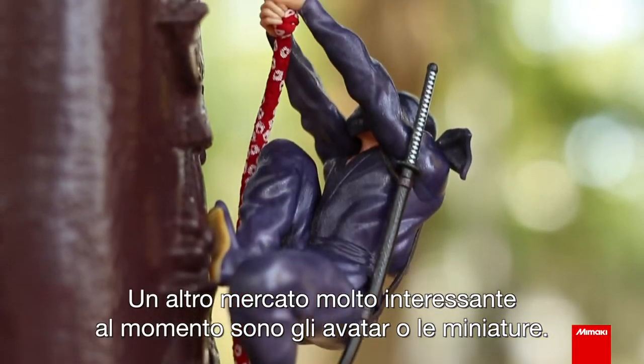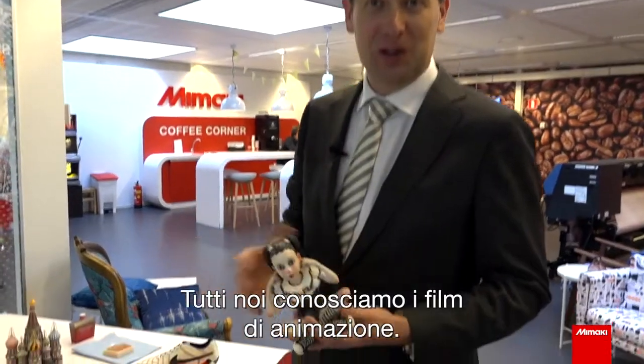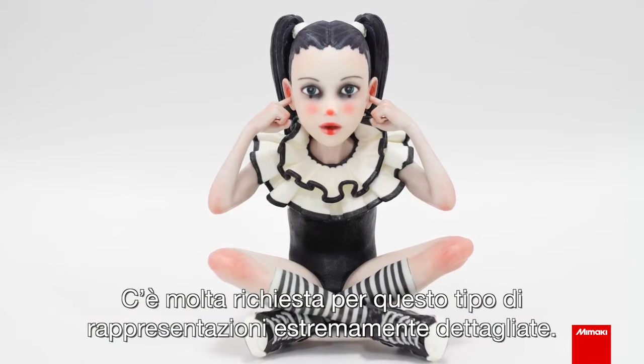Another very interesting market at the moment is avatars and figurines. We all know the animation movies — there's a lot of demand for this kind of high-detailed representations.